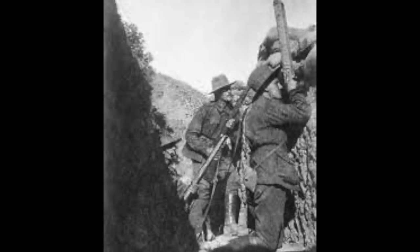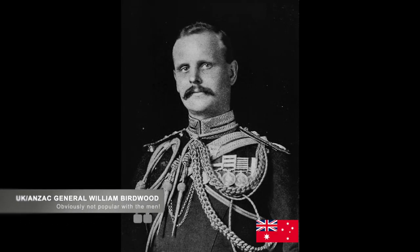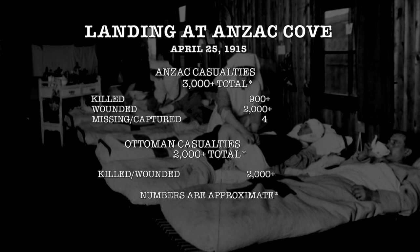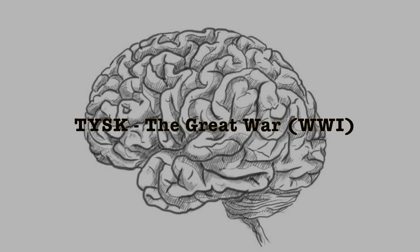Anzac officers were concerned, and that evening they approached Lieutenant General Birdwood to evacuate from the beach. Birdwood was not willing to do that, and instead commanded his troops to dig in as deep as possible. Anzac forces lost approximately 3,000 soldiers — at least 2,000 wounded, more than 900 dead, and at least four captured. The Ottomans lost less during the invasion, with approximately 2,000 men dead and wounded. Join us again next time on Things You Should Know: The Great War.